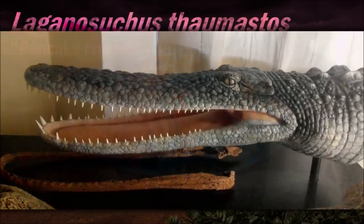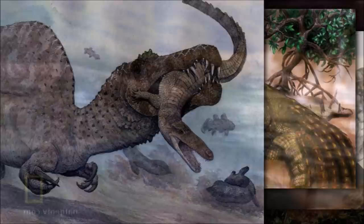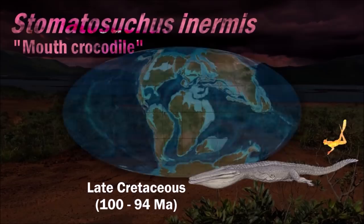Laganosuchus would have stayed motionless for hours, waiting for prey to swim into its open jaws with spike-shaped teeth. It has been nicknamed 'PancakeCroc' in reference to the shallow depth of its skull. The skulls of stomatosuchids are said to be platirostral because they have unusually flattened, elongate duck-shaped craniums with U-shaped jaws. It is difficult to determine exactly what they ate; the mandible may have been toothless and may have supported a pelican-like throat pouch.